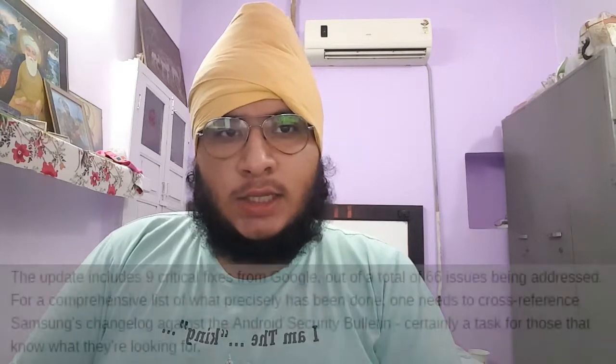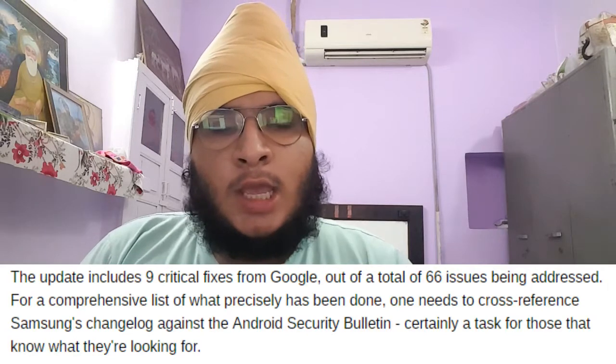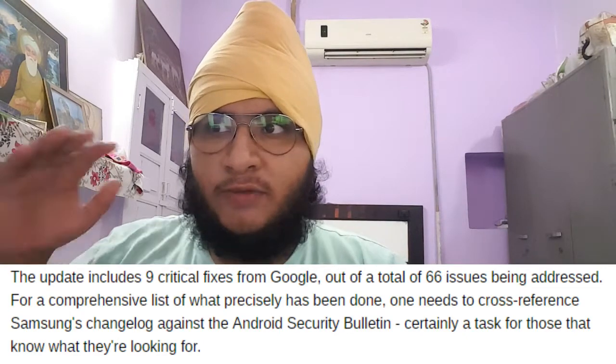The other news is coming from Samsung: Samsung is sending out the September security patch for their devices. Samsung is saying that there are 66 vulnerabilities found in Samsung devices running the Exynos variant, and they have mostly fixed those. 9 critical fixes were from Google and 66 critical fixes were from Samsung itself. The major ones are in the Exynos 7420 chip. Samsung is finally fixing those issues.